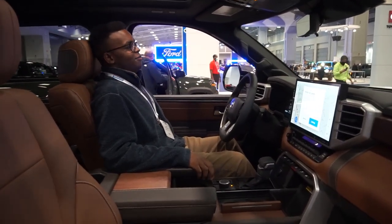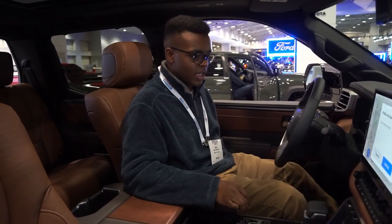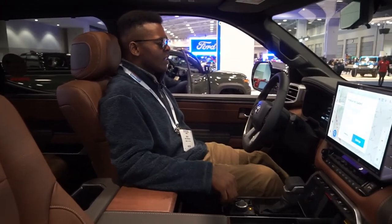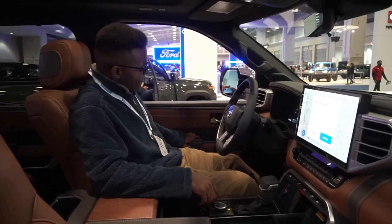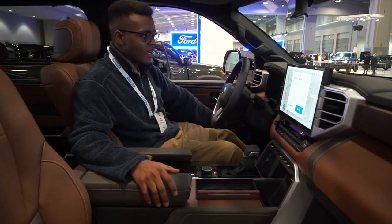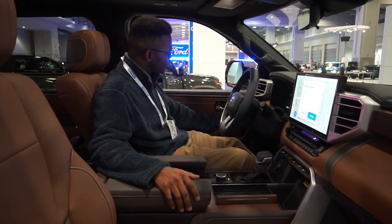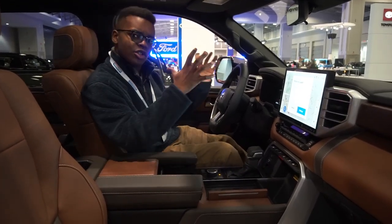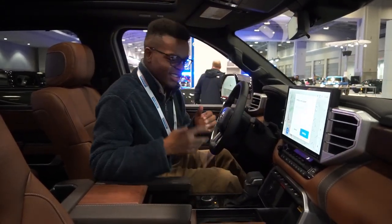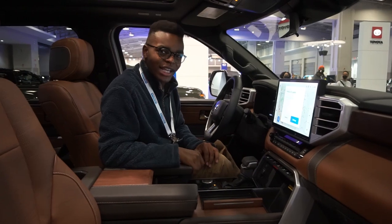Front seats are heated and ventilated — expected for the 1794 and Platinum trims. Interior quality is solid, as expected from Toyota. The driver's seat has memory settings for seat, steering wheel, and mirrors. Mirrors are power-folding with a tow mode. All four windows are automatic, and automatic wipers are included — features the 2007-era old Tundra lacked.